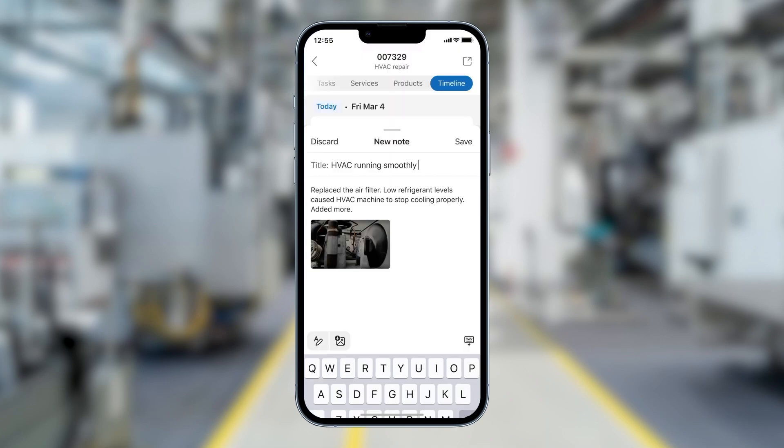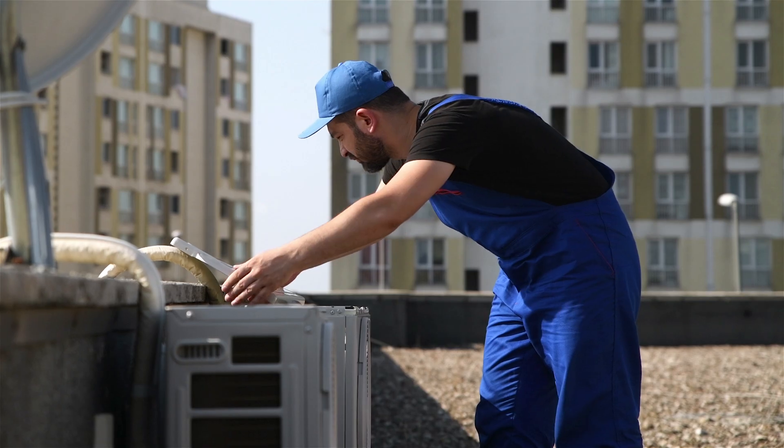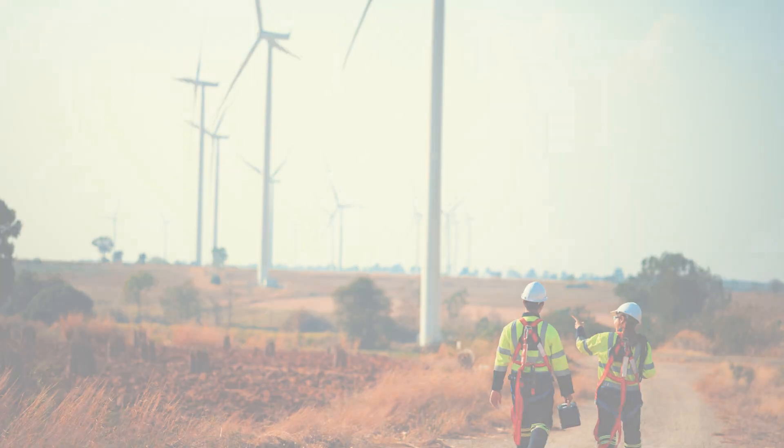All these capabilities and more are now available on field service mobile, ensuring field service technicians can navigate their work with ease and remain focused on delivering exceptional service.